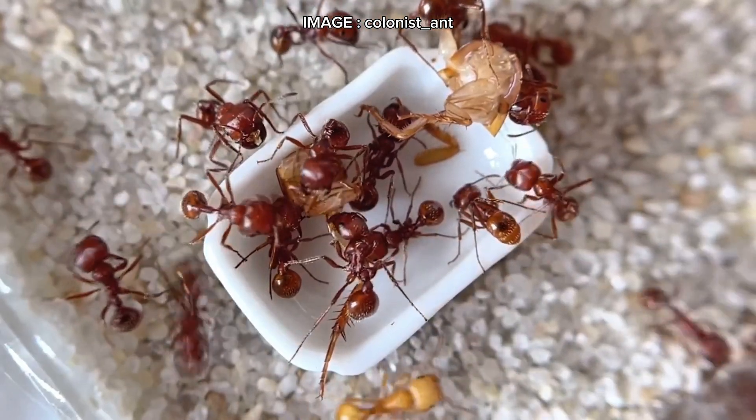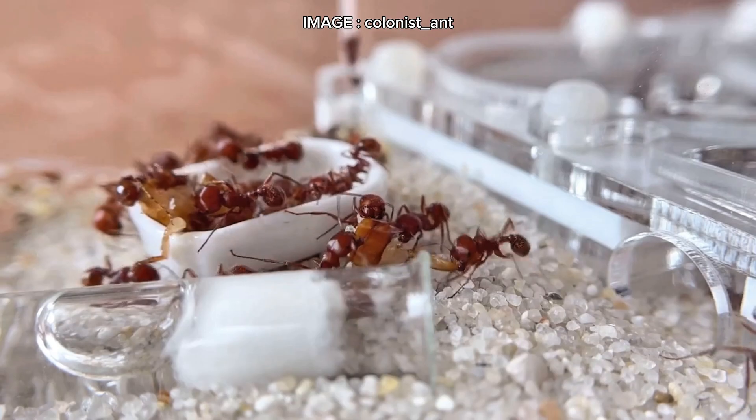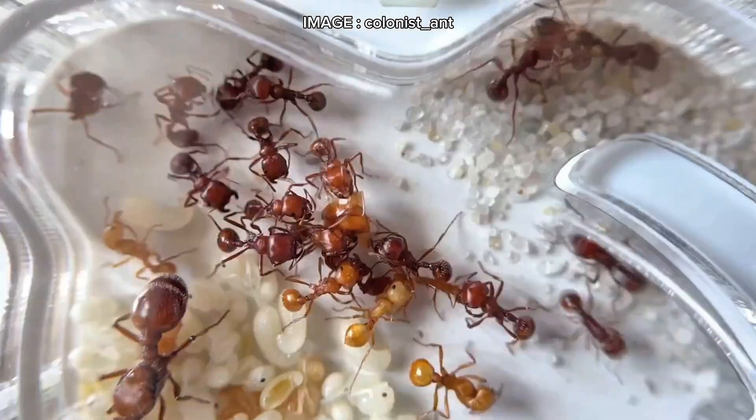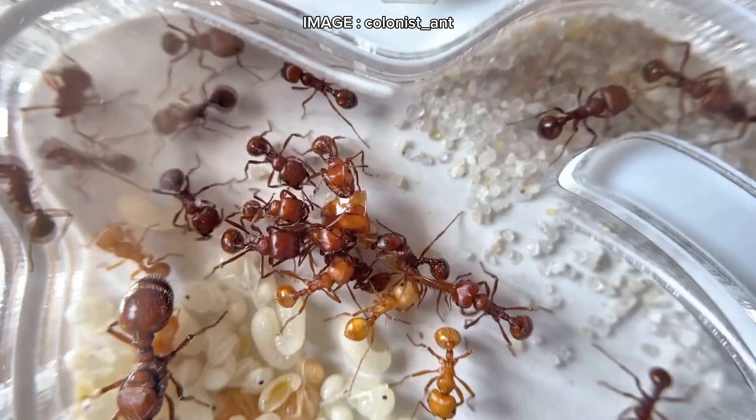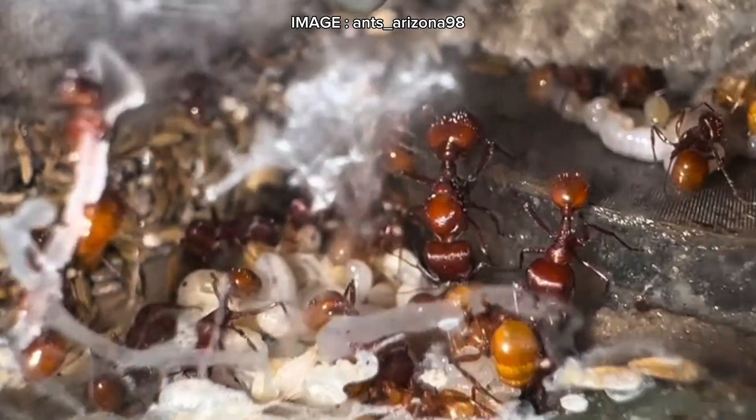Hey Myrmeco team, today we're diving into an incredible and formidable species, the famous Pogonomyrmex barbatus, also known as the red harvester ant. A fascinating species, highly aggressive but also very demanding in captivity. So is this species right for you? Stick around until the end to find out everything you need to know.